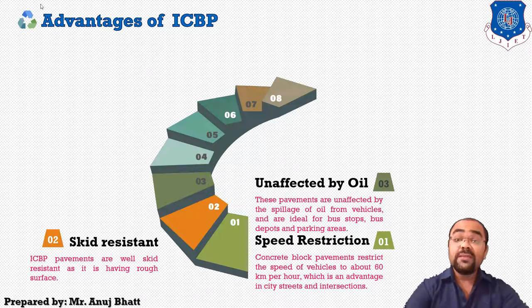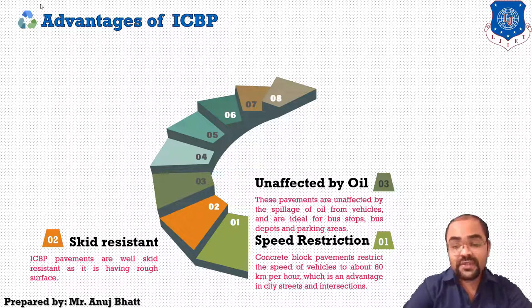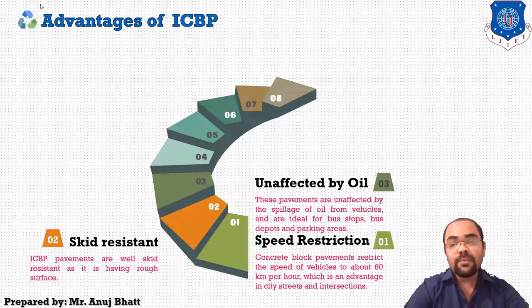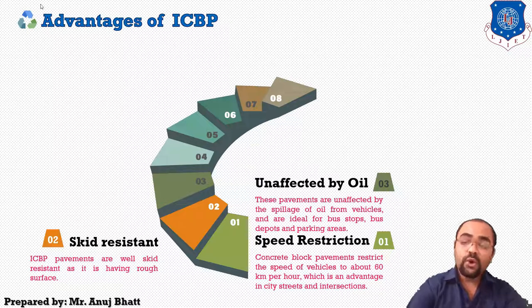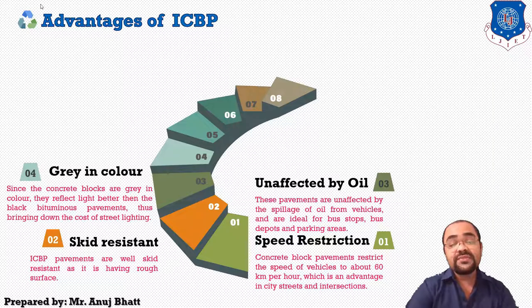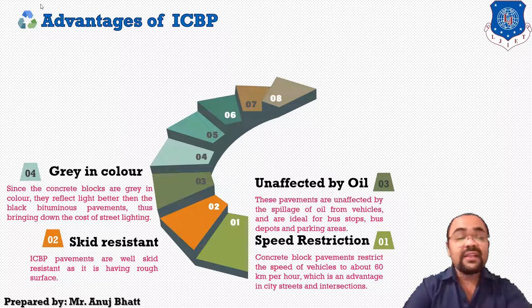The third advantage is that these pavements are unaffected by the spillage of oil from vehicles, and are ideal for bus stops, bus depots, and parking areas where spillage of oil is a problem. We can overcome that problem by using ICBP.